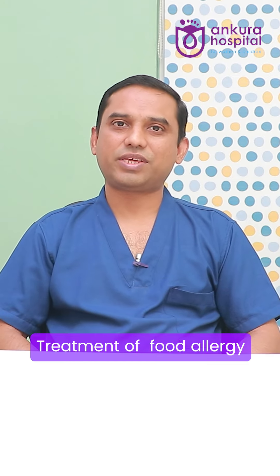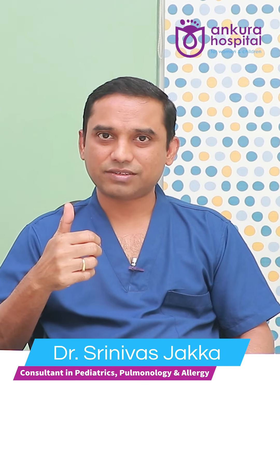Let us now discuss how we can treat food allergies. Food allergies can be treated in three aspects: one is avoiding the suspected food, two is treating allergic reactions when they occur, and three is dietary supplementation.